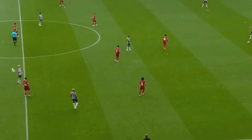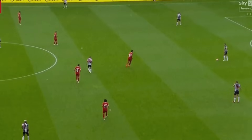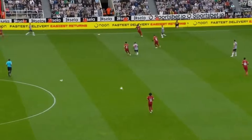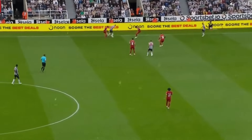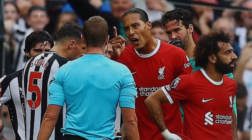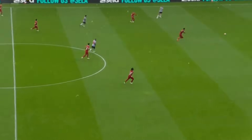Employing a 4-1 press with Endo commanding central regions, Liverpool countered Newcastle's 4-2 build-up, deploying Jolinton between the lines. Liverpool awaited the trigger — often a pass to the flanks — to initiate an aggressive press. Despite Newcastle's numerical advantage during build-up, Liverpool's diligent pressing created instances for turnovers.